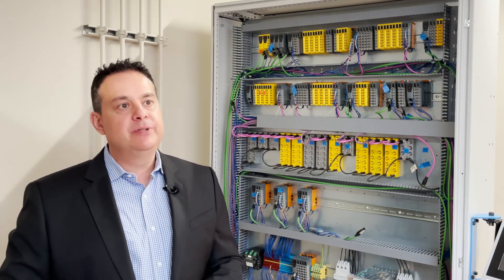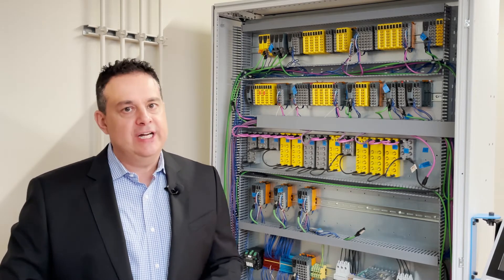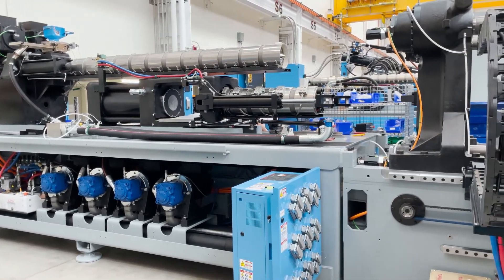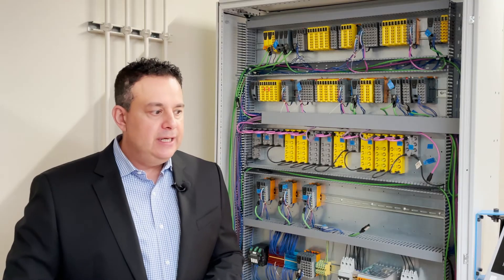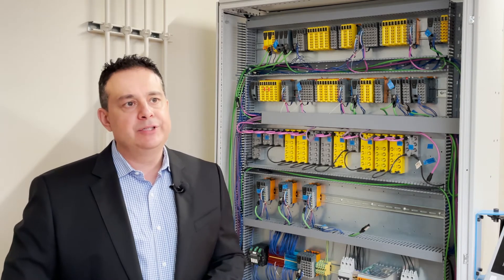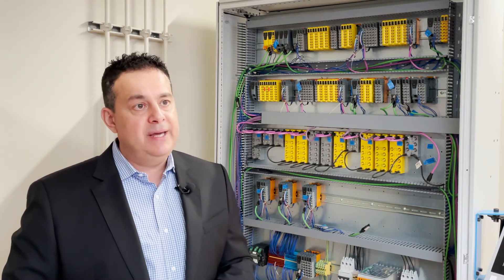At the end of the day, that gives us competitive advantage in the market. Looking at the OEM machine builder market five to ten years down the road, I see machine builders really challenged to get their machines out on time to market. The other big challenge is the support level within the machine builders — having engineers that are capable and available to develop at the pace that's required.